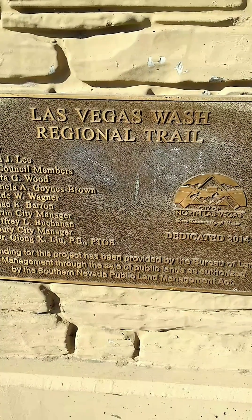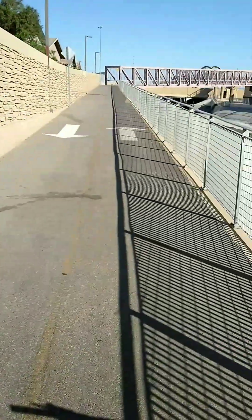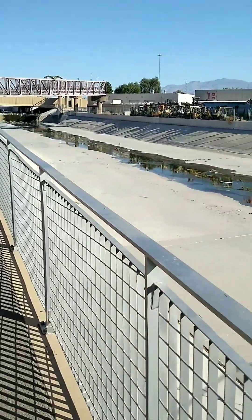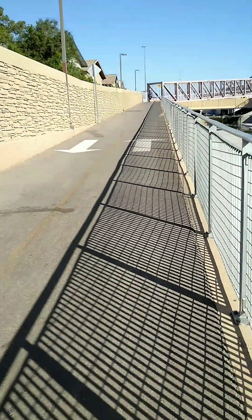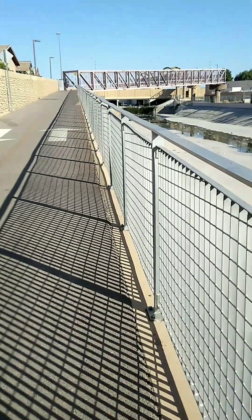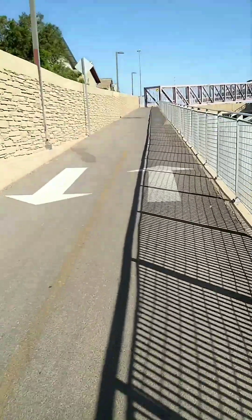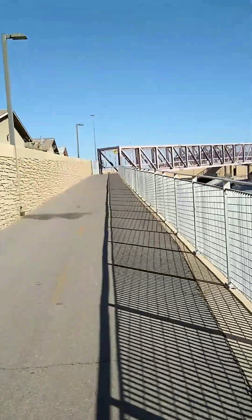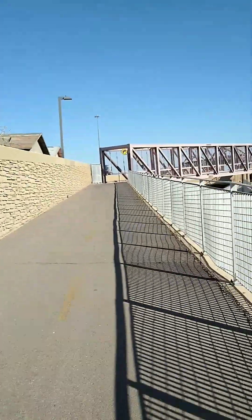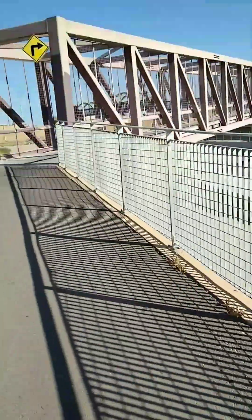So we're in North Las Vegas. This is the Las Vegas Wash Regional Trail — I don't know how far this trail goes, but it's right next to the canal and it's got this really cool overpass that goes over the freeway up here. I wish I had a mount so I could take everyone along. I got my Go-Track scooter. There are already bikes up on the trail this morning, so we can go through here.